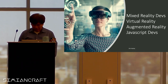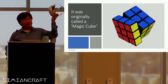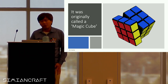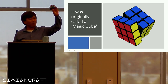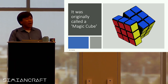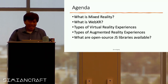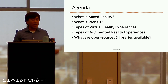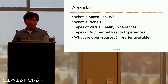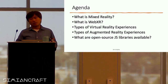Has any one of you played with the new Oculus — or we don't call it Oculus anymore — it's the Meta Quest 3? Our agenda today: we're going to talk about what is mixed reality, what is WebXR, and then the different virtual reality experiences and augmented reality experiences out there, and how to get started with open source JavaScript libraries.